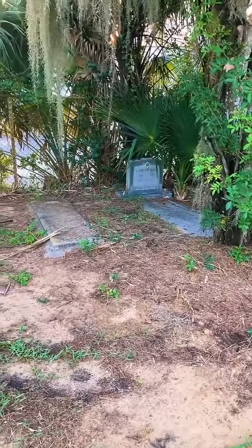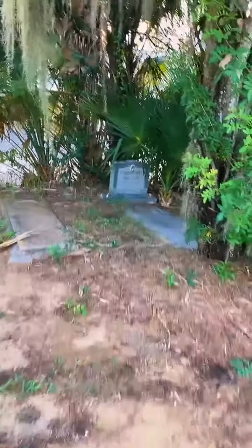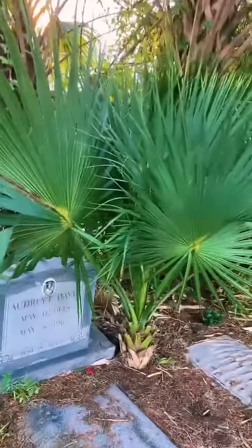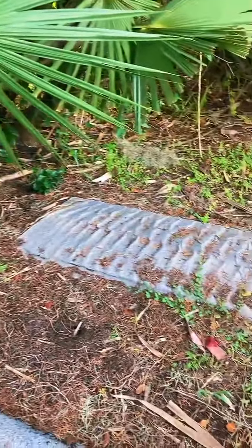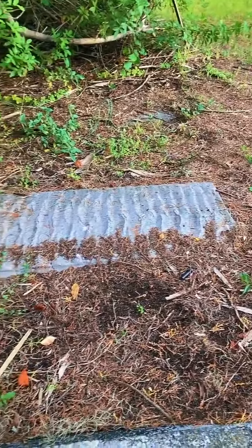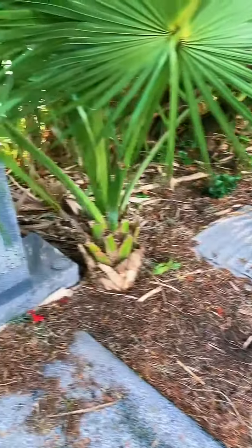1948 to 1967. There are one or two specific plots up here I really want to show you guys. Oh wow, look at that one — that's weird looking. This is a different type, like a wave shape. That could have been probably handmade — it looks like they came and did it themselves.